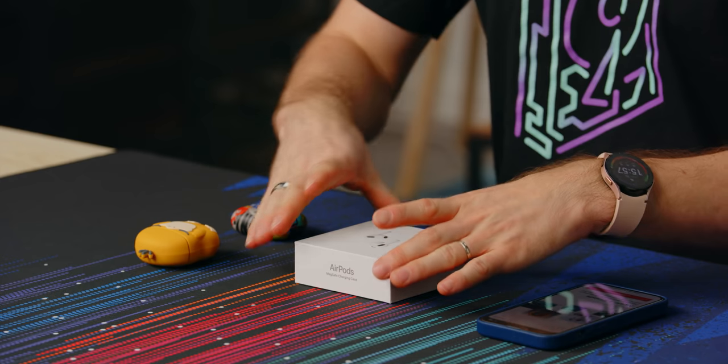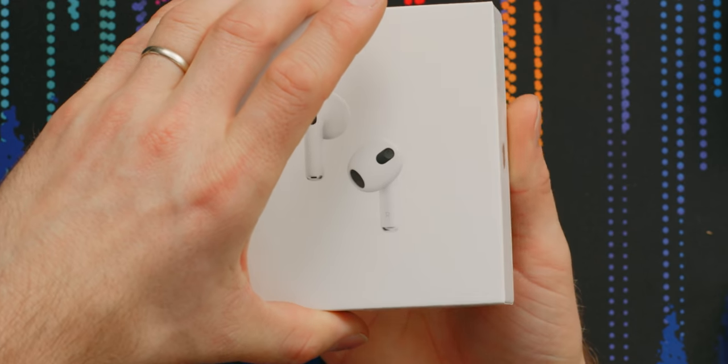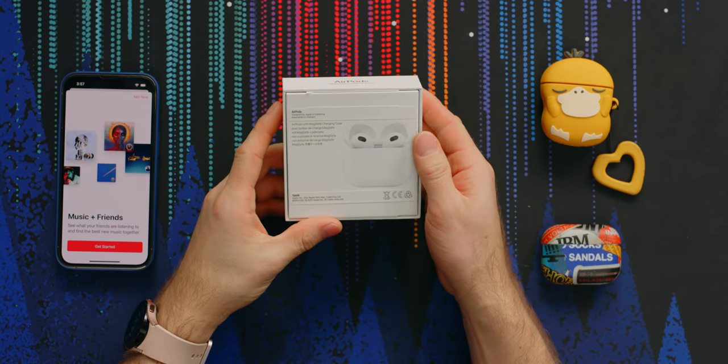So when I saw Apple's third gen regular AirPods, which bring that AirPods Pro shape to a lower price point, albeit without active noise cancellation, I was pretty excited. And this is my first hands-on — brand new. We're tearing off the seals.